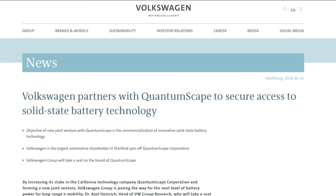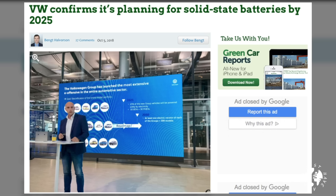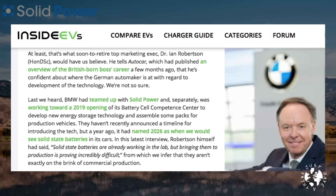Not to be outdone, the European car makers are also having a crack at solid-state technology. VW has thrown $100 million of investment into a company called QuantumScape. If they're successful, the range of their e-Golf could more than double from 300 kilometres to 750 kilometres, or around 466 miles, with a market release targeted for 2025. BMW has teamed up with a company called Solid Power, hoping to open their battery cell competence centre in 2019, with a solid-state battery-powered EV ready for market by 2026.